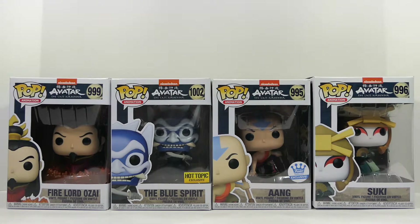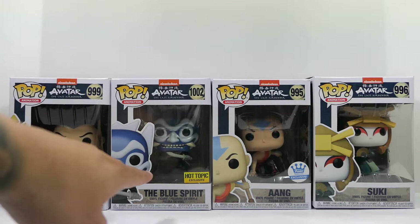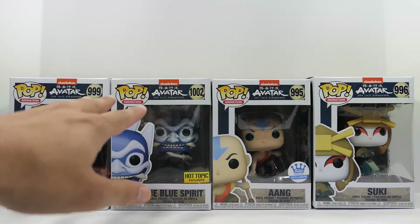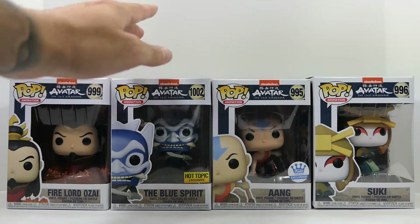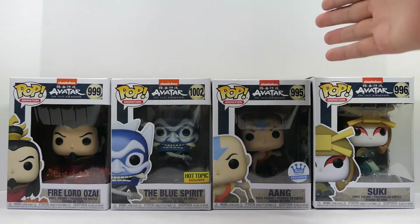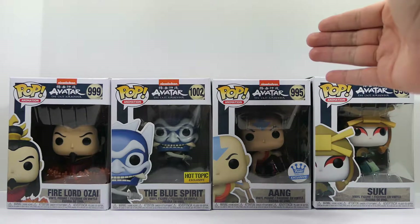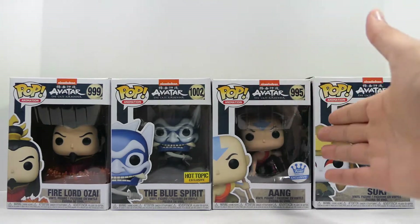These are all the figures I was able to get my hands on as of right now. When the other half of the wave comes in I will do reviews on those, but for now I just wanted to get this video out and finally open these up. From left to right we have Fire Lord Ozai, the Blue Spirit — this is a Hot Topic exclusive and there is a chase variant that glows in the dark, which I don't have yet — and the Funko Shop exclusive crouching Aang, which also has a metallic variant exclusive to the Funko Hollywood store in California.